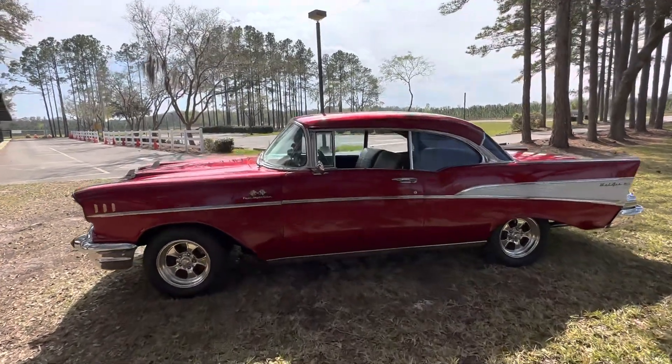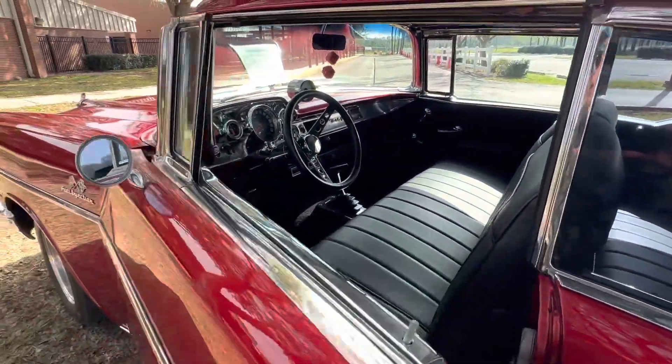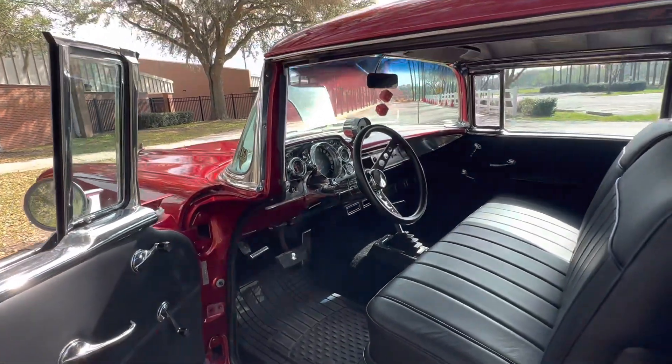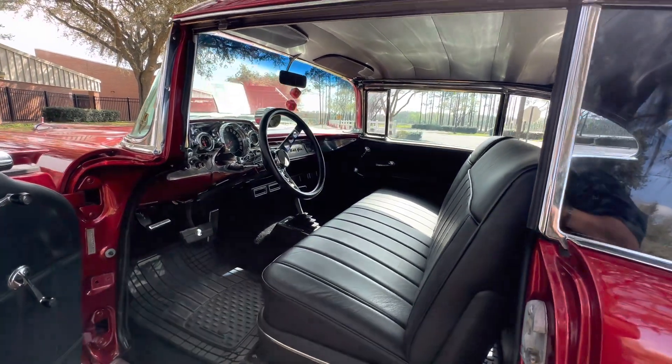Let's give you a little look at the interior. It's got a black leather interior, kind of an old-school look here. The owner has a nephew that does stereo, so he's going to put the stereo in.